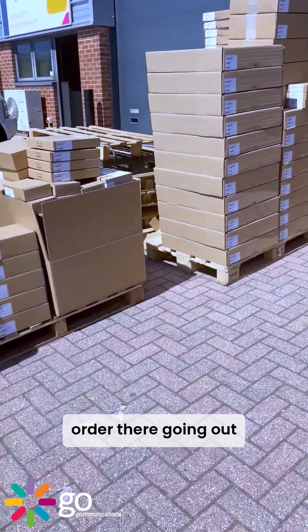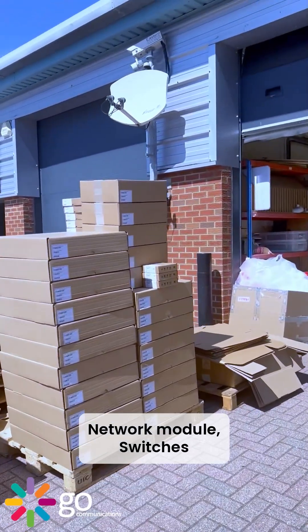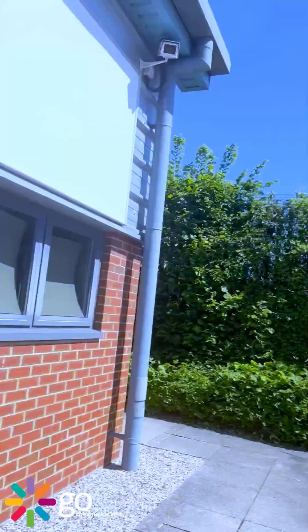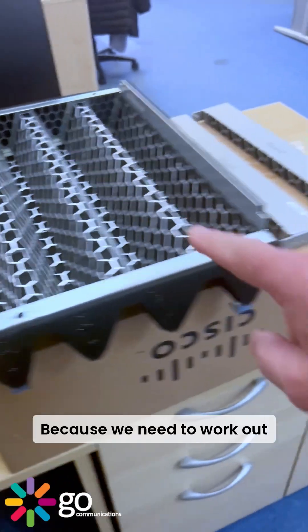That's quite a large order going out — look at that! Power supplies, network modules, switches. The sun's shining, I love Friday so much.